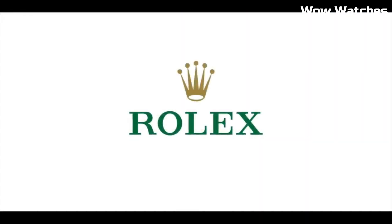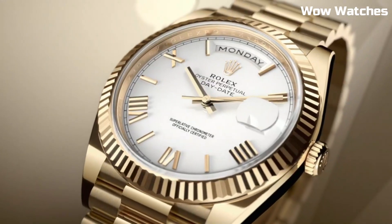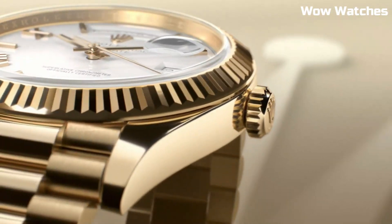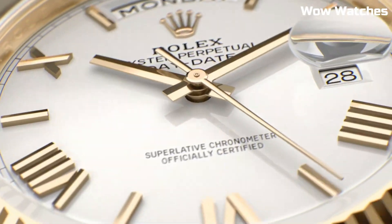Number 3: Rolex Day-Date. These watches expand on the characteristics of the Day-Date model and are currently quite fashionable and in high demand. These timepieces are favored by many customers due to their uncomplicated and understated design. They come in a variety of excellent finishes and are available in men's and women's sizes.